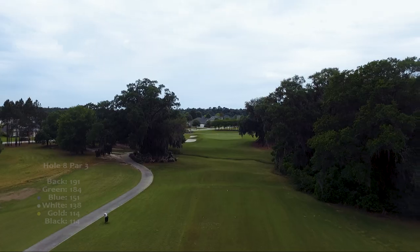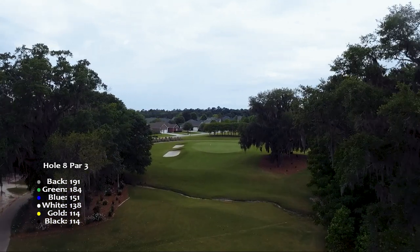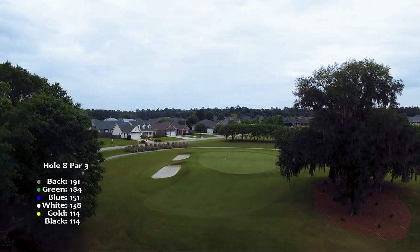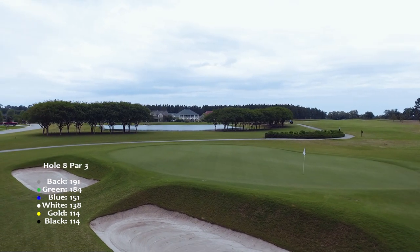Hole eight features a par three with a large target. The target becomes much smaller when you realize which section you'll need to land your tee shot on. Being on the wrong section can leave you with a very tough two putt. The two deep bunkers just left of the green are no bargain either.